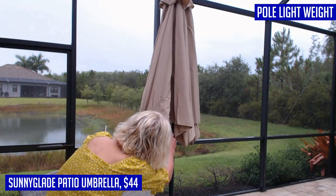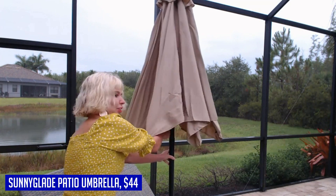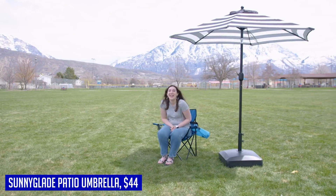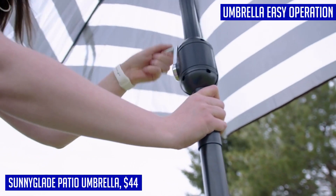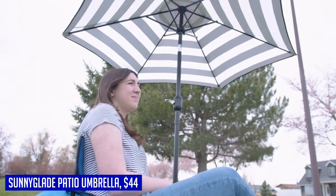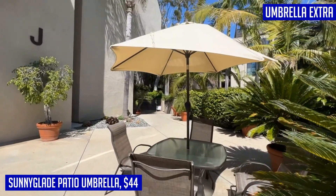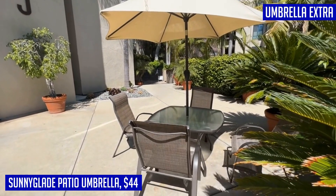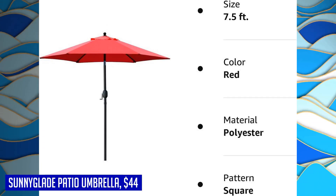The push button tilt feature lets you adjust the angle of shading to suit your needs, and the crank handle allows for easy opening and closing. The air vent at the top helps keep the umbrella cool and withstand sudden gusts of wind. Please note that a compatible base, sold separately, is required for stability — search for ASIN B06XT1TFJN to find a suitable base for this umbrella.